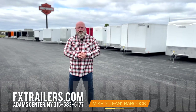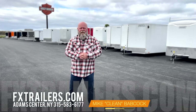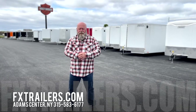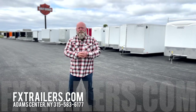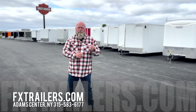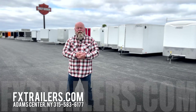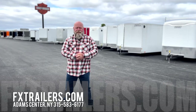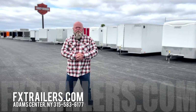It's Cleen here at FX Caprera Trailer Sales. Come on down and see us for all your trailer needs. Fall is upon us — you're going to want to get your valuables out of the elements. We've got enclosed trailers for those that need them, and brand-new snowmobile trailers in stock. Is this your year for a new sled trailer? Come on down and see us. Exit 42, Adams Center, New York.